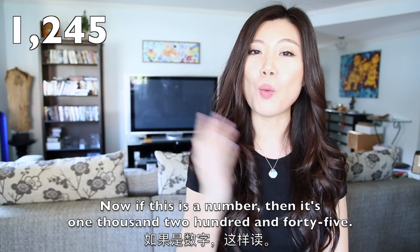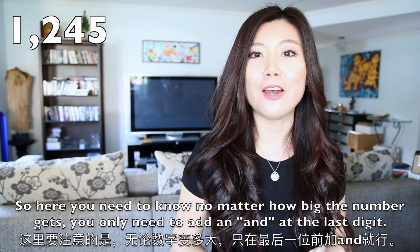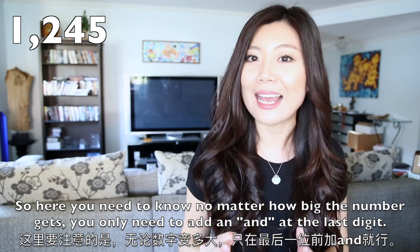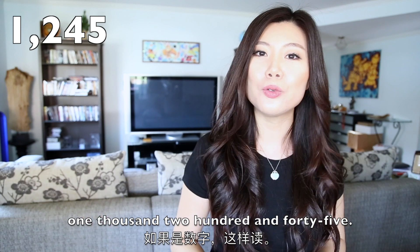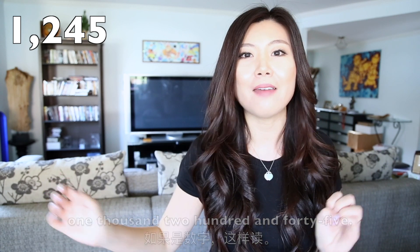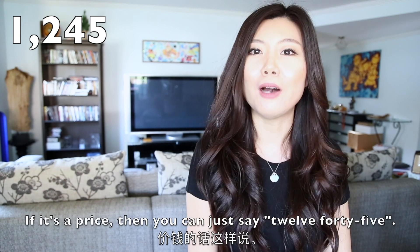If this is a number, then it's 1,245. You need to know that no matter how big the number gets, you only add an AND at the last digits — so it's one thousand two hundred and forty-five, 1,245. If this is a price, then you can just say 12.45.